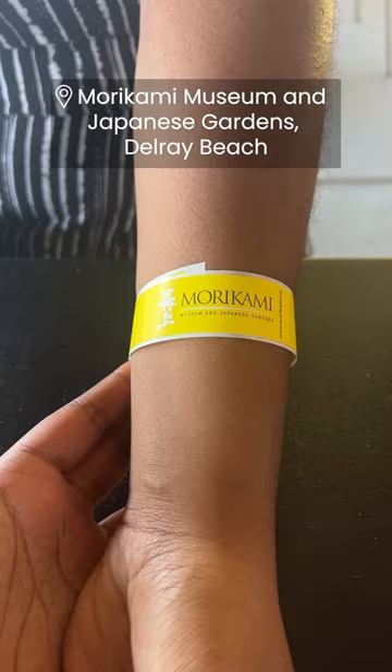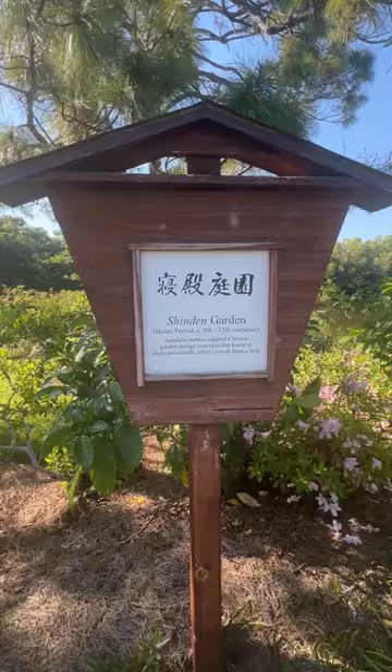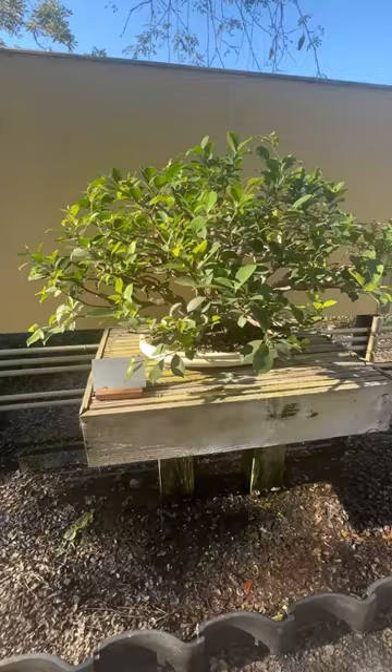Once you arrive, you're greeted by a greeter and given a map to help you navigate the large museum and garden. As you walk through the serene setting, you'll go through a series of Japanese-inspired gardens, seeing things like a bamboo grove, waterfalls, and rock formations, to name a few.